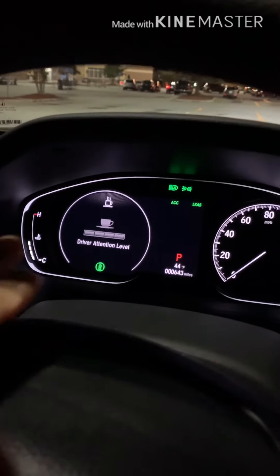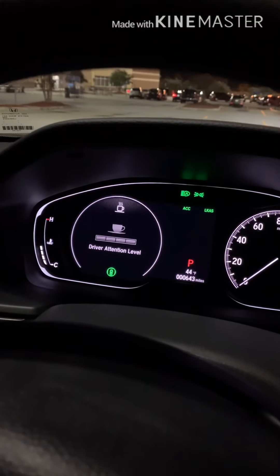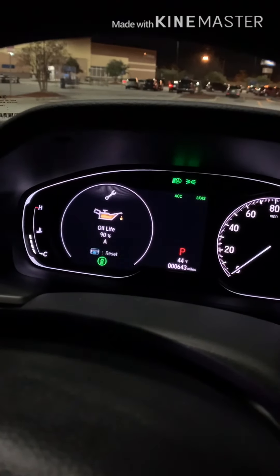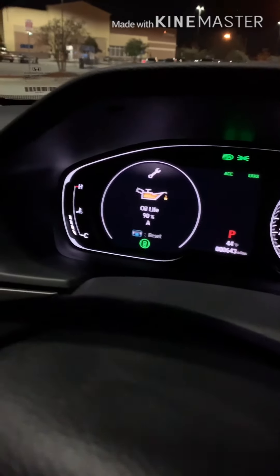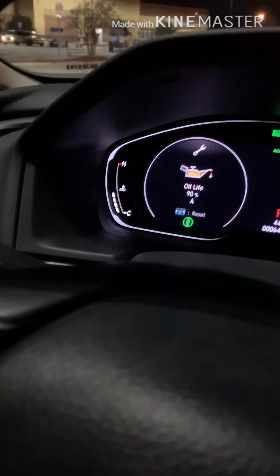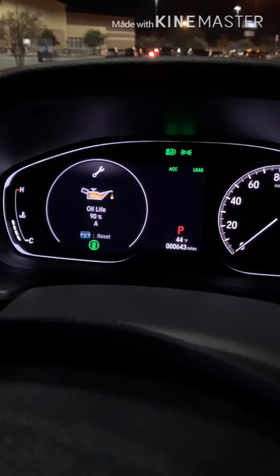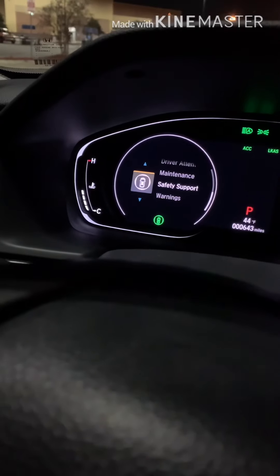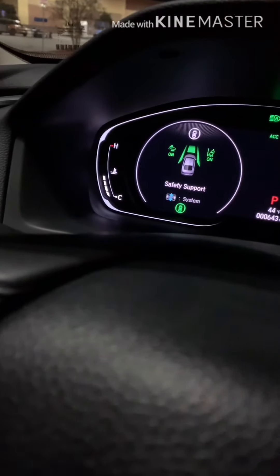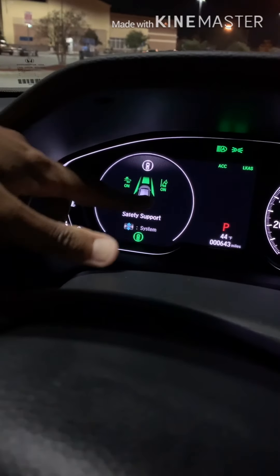Driver attention monitors if you're falling asleep at the wheel — it tracks your attention level based on how often you hit the lane lines. Maintenance is pretty self-explanatory: I have 90% oil life left and I'm at 643 miles so far.